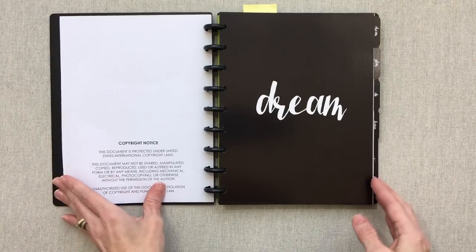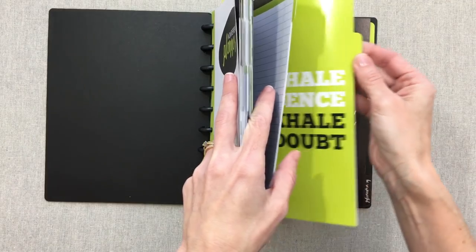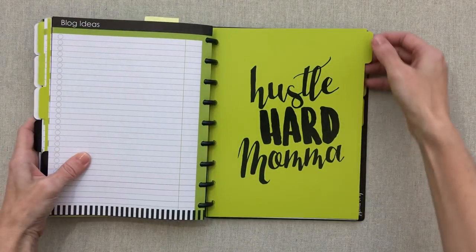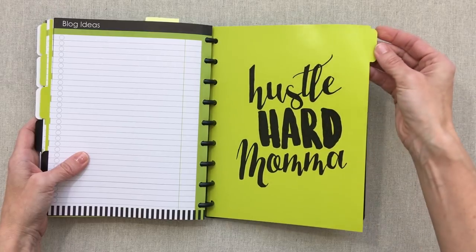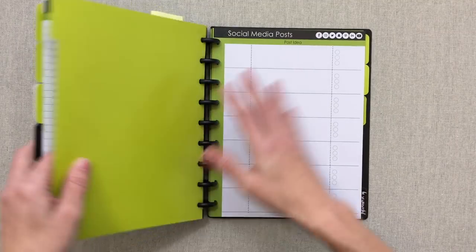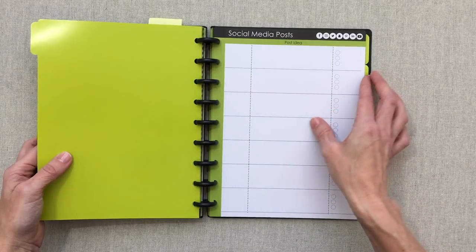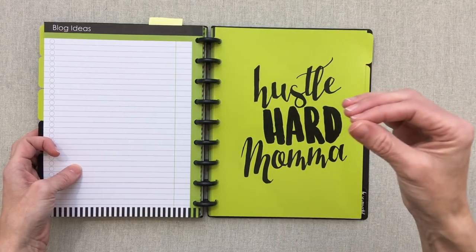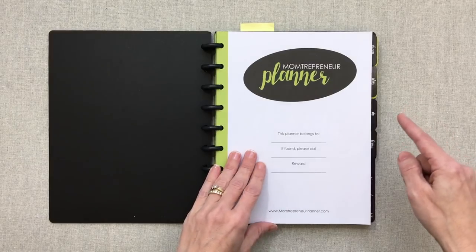One thing to remember is that some of the tabs are not labeled — Laurie wanted to leave those open for you to name however you wish. You can write on the tabs with a permanent marker, since they're really hard cardstock, or use a sticker. For example, she didn't label one 'social media posts' because if you don't need that, you should be able to label it something else. She didn't want to box you in.